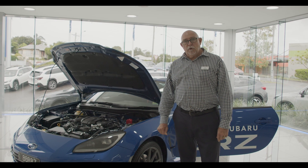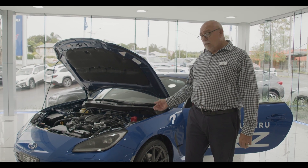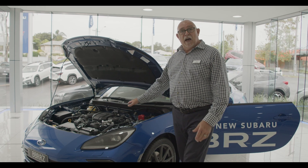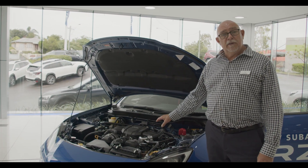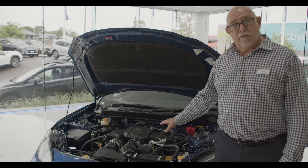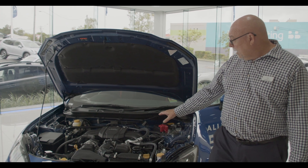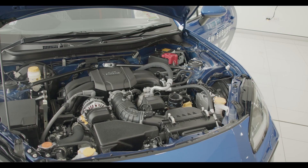I'm Tony from Llewellyn Subaru and I'm going to show you through the new BRZ. This is the new BRZ and the heart of it is the new Boxer motor — the F824 motor. This is brand new, a 2.4 litre naturally aspirated motor. Being a Boxer motor, it's the Subaru DNA of all of our sports cars.